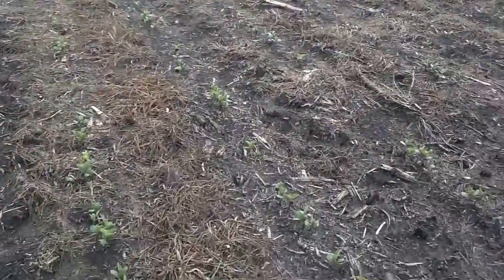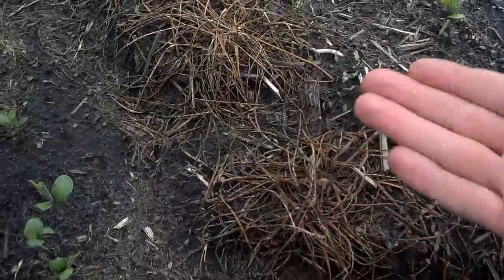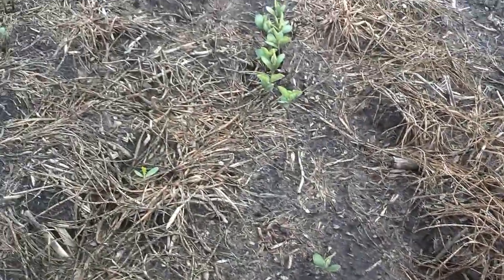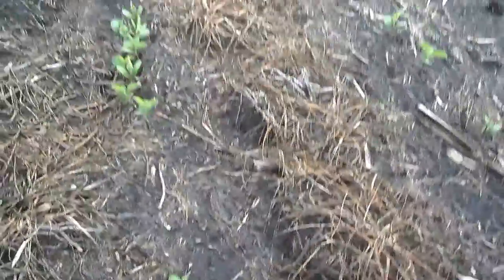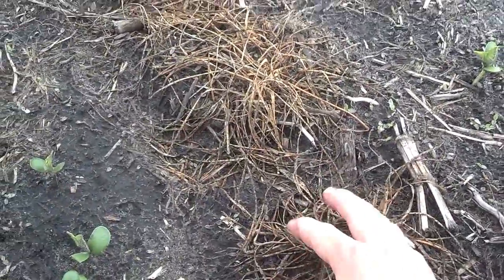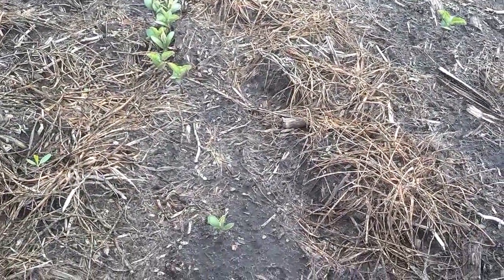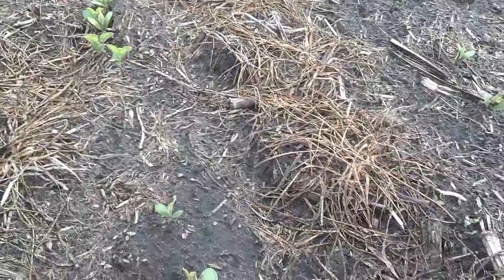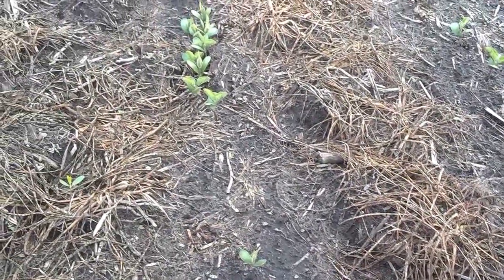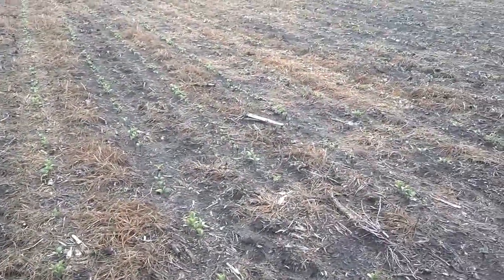Because again, this annual ryegrass — if you guys remember there are a couple other videos earlier on — this annual ryegrass was probably 8 to 10 inches tall by the time we got it killed. And this just melted down like butter because of the low carbon to nitrogen ratio; that annual ryegrass was still in its vegetative state. It's been about a month since we really got this killed — not quite a month actually — and you can see there's really not much residue left here.